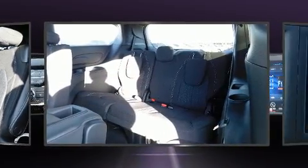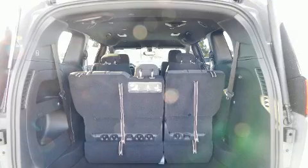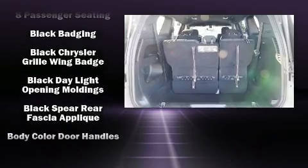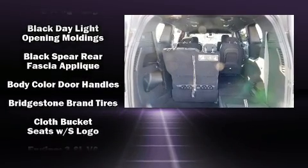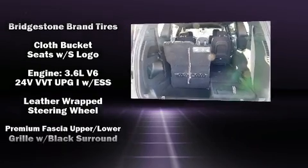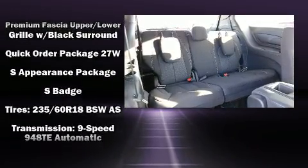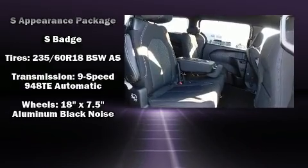Chrysler also prioritized safety and security by including dual front impact airbags, front side impact airbags, traction control, brake assist, a security system, and four-wheel disc brakes with ABS. For added security, Dynamic Stability Control supplements the drivetrain.